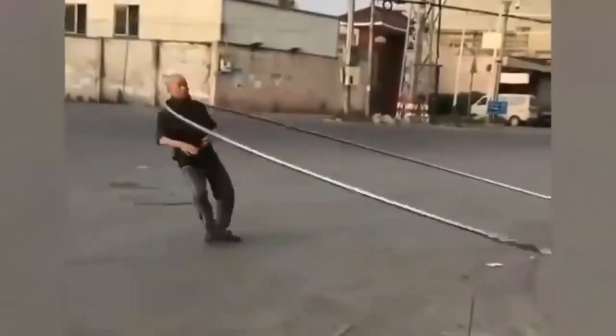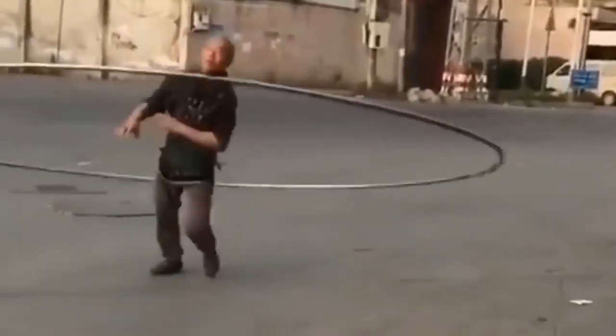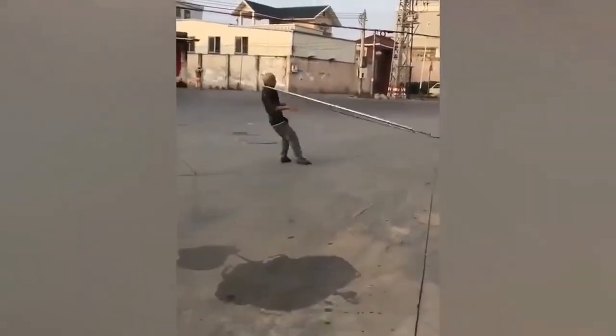This guy's either doing the hula hoop wrong or he can't find a necklace that fits him. Either way, the neck strength required to keep this massive metal hoop swinging is absolutely insane.